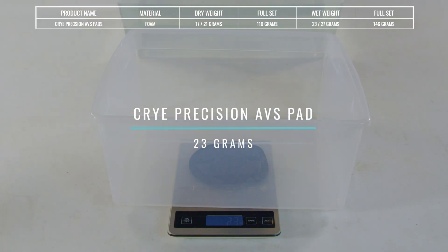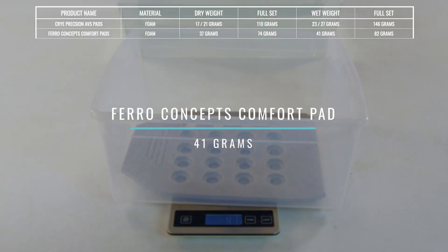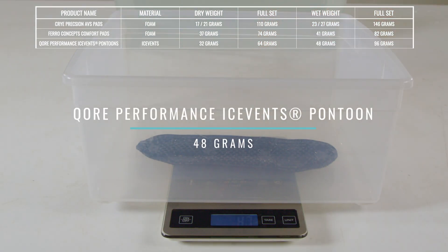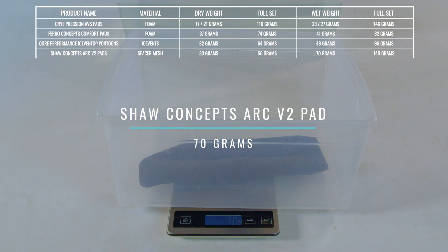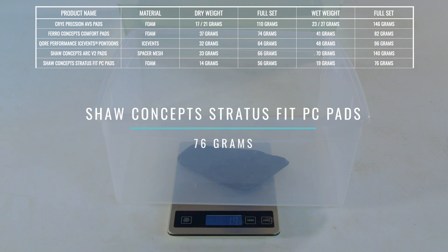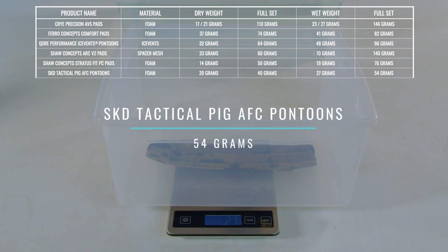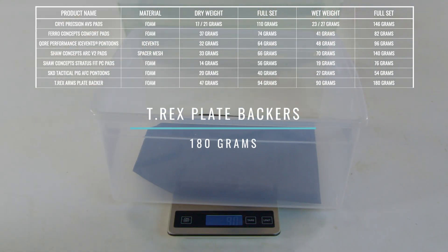The Cry Precision AVS pads weigh 23 grams for the smaller pad and 27 grams for the larger pad; total wet weight of the six-pad system is 146 grams. The Ferro Concepts Comfort Pads weigh 41 grams; total wet weight is 82 grams. The Core Performance Ice Vents Pontoons weigh 48 grams; total wet weight is 96 grams. The Shaw Concepts Arc V2 pads weigh 70 grams; total wet weight is 140 grams. The Shaw Concepts Stratus Fit pads weigh 19 grams; total wet weight of the four-pad system is 76 grams. The SKD Tactical Pontoons weigh 27 grams; total wet weight is 54 grams. The T-Rex Plate Backer weighs 90 grams; total wet weight is 180 grams.